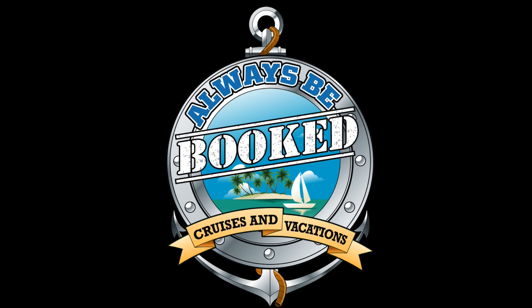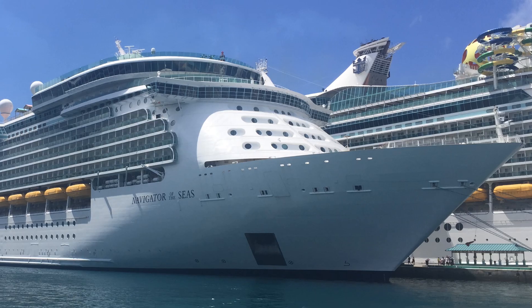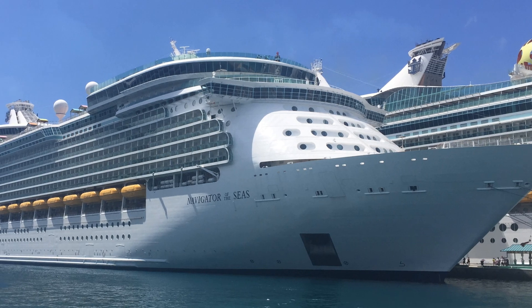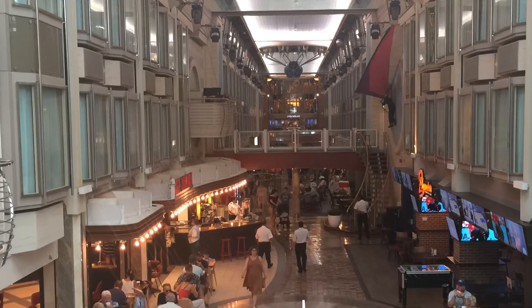Hey everybody, welcome to the Always Be Booked YouTube channel. Today we're going to go over some of the changes that were made on board Navigator of the Seas, Royal Caribbean's cruise ship that went under the knife and got refurbished in 2019 as part of the Royal Amplified program. If you guys like listening to podcasts, check out the Always Be Booked Cruise podcast anywhere you listen to podcasts.